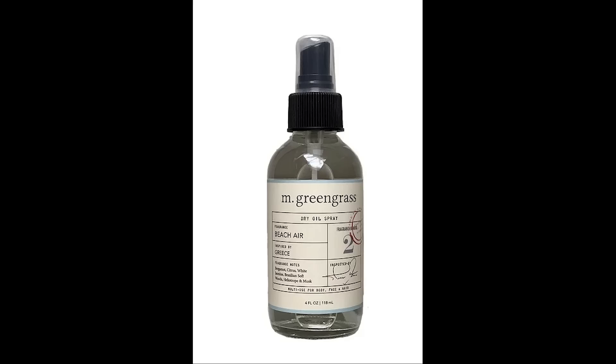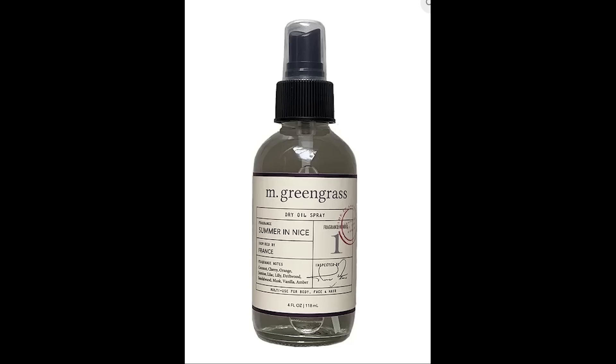The next item is to the right of the Storybook Cosmetics book in the little bag — it's a product from M. Green Grass. The one we were shown is Beach Air, and it's a dry oil spray that sells for $36. It's a fast-absorbing dry oil spray formulated with a blend of high-quality oils that quickly penetrate, delivering superior moisture and leaving your skin soft and luminous without feeling greasy. It's a multi-use product for your body, face, and hair. It comes in three different scents: Beach Air, Summer, and Nice and Sweet Clementine — so I'm not sure if we'll get a choice of three or if it'll be the Beach Air.